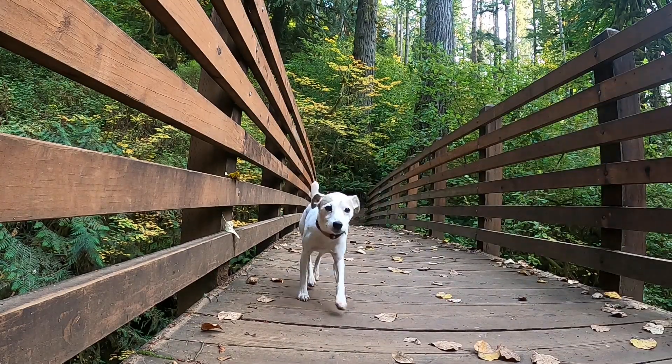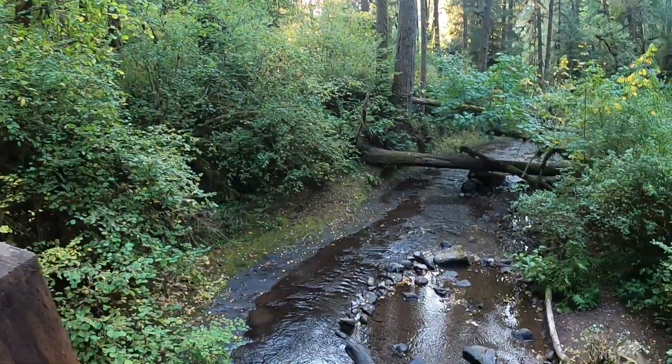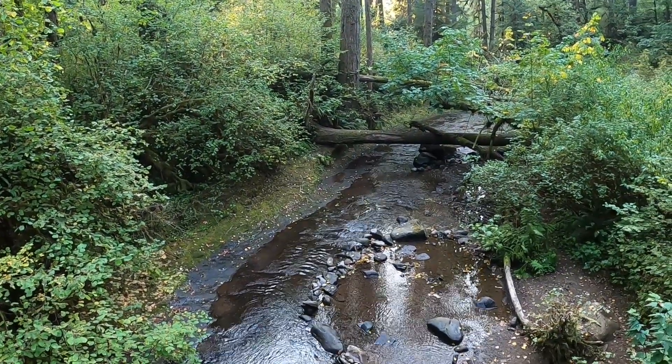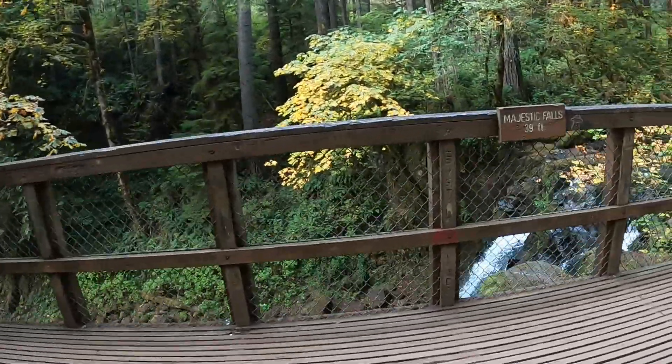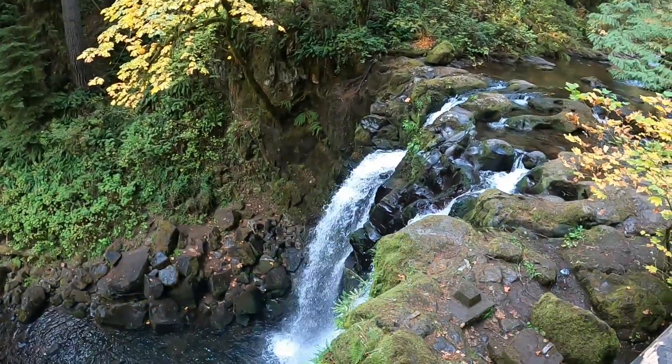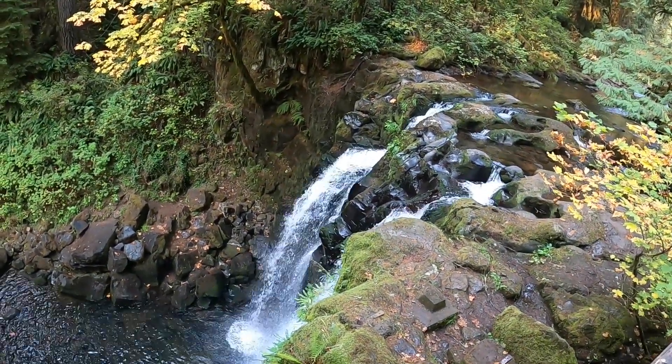The trail mostly follows McDowell Creek. Wooden walkways, bridges, and viewing platforms have been constructed near the waterfall areas and offer scenic views and photo opportunities.